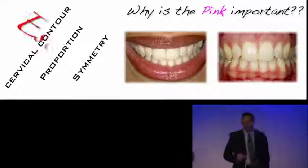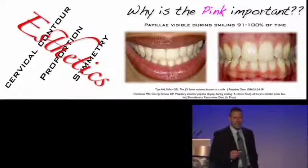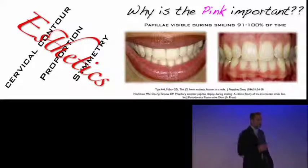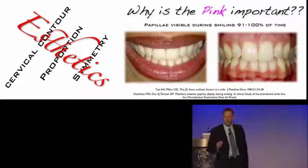And in fact, if you look at the literature, it shows that in the aesthetic smile, the papilla is visible during 91 to 100% of the time when you talk to a person or when they're laughing. And so, in each individual, even though you may not think the papilla is important, it's important.